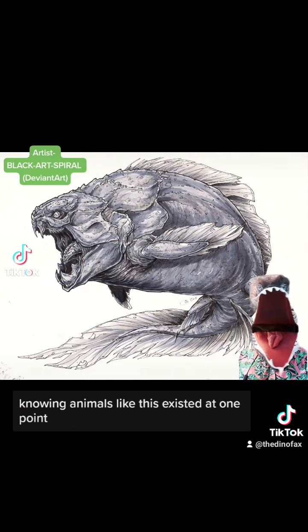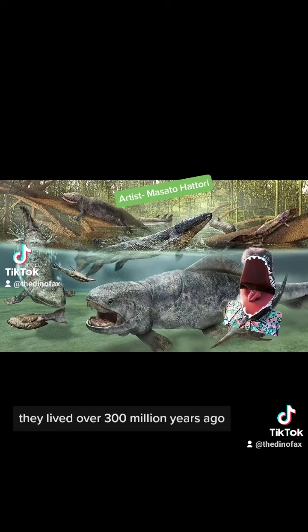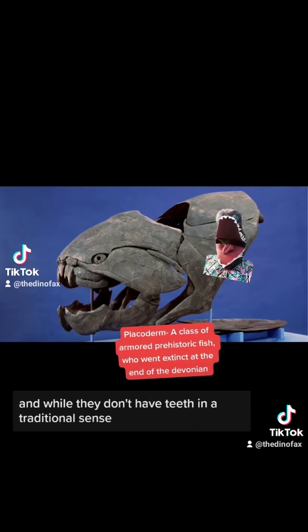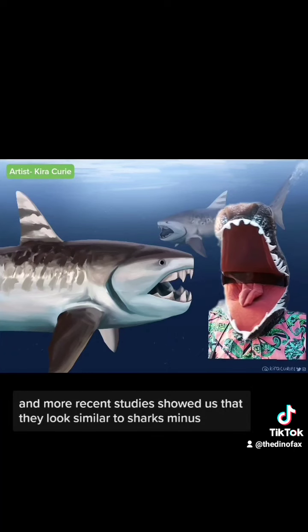Knowing animals like this existed at one point made me understand why people were afraid of the ocean. This animal is known as Dunkleosteus. These nightmare Devonian fish come in a 10-pack, with the largest one reaching up to 29 feet in length. They lived over 300 million years ago during the Devonian, where they ruled over the seas. They were the largest of a group known as Placoderms, and while they don't have teeth in a traditional sense, that armor forms into a sort of beak that can bite down about 1,500 psi. More recent studies showed us that they looked similar to sharks, minus the vampire dentures.